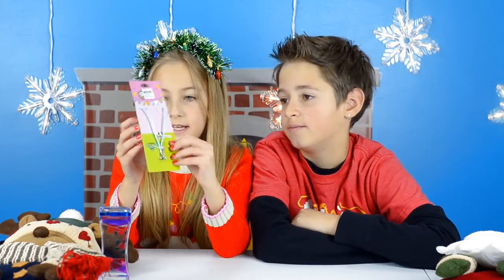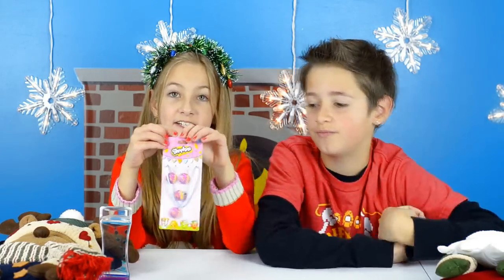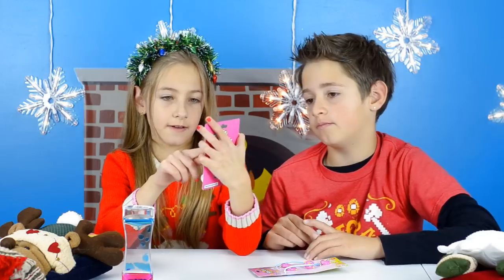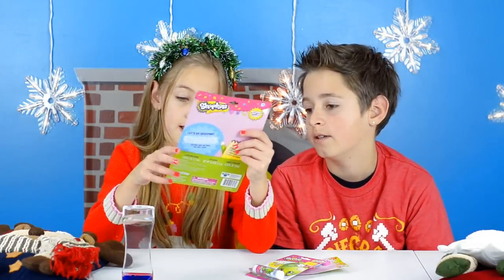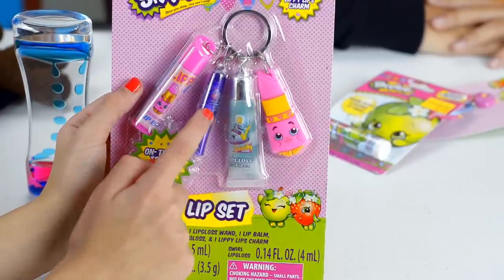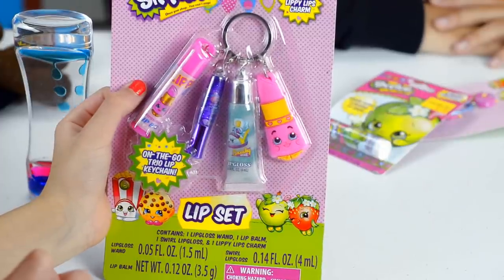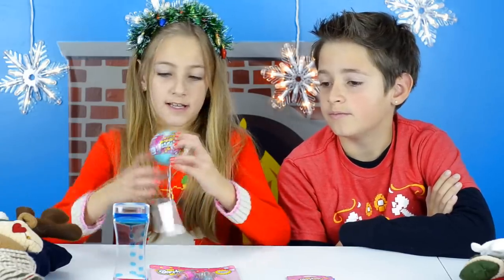Next we got Shopkins earrings, ring, and necklace — I'm going to try these on in a few minutes. Next we got Shopkins green apple flavored lip balm, which I got at Five Below for $2. Next we got a keychain lip set — it contains one lip gloss wand, one lip balm, one swirl lip gloss, and one lippy lips charm. The last Shopkins item is a Shopkins ornament.